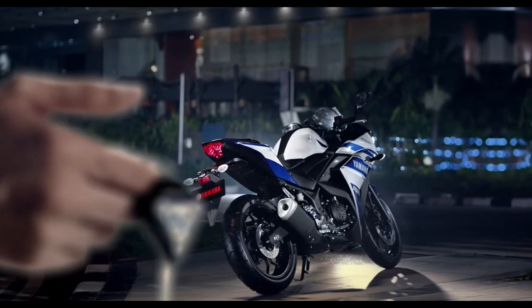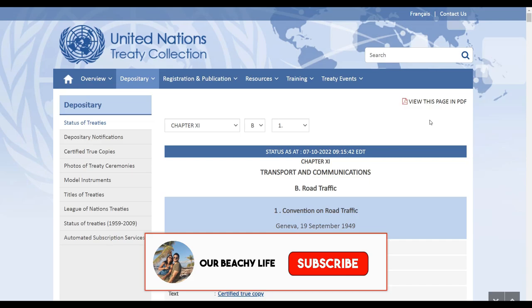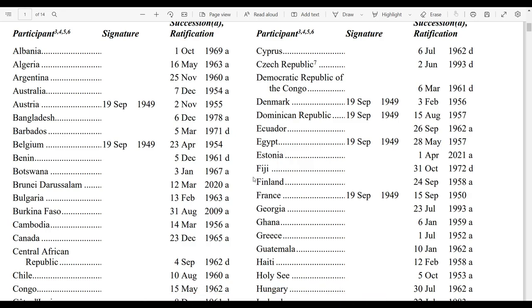Here's a bonus tip: if your domestic license allows you to operate both motorcycle and cars, the same shall be applicable to your Cayman Islands driver's license. Now let's check if your country is a participant of the Geneva Convention. This is the official document from the United Nations website, and I'm attaching the link of this document in the description in case you may wish to access it.